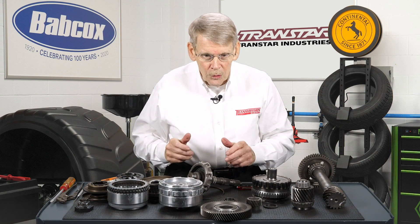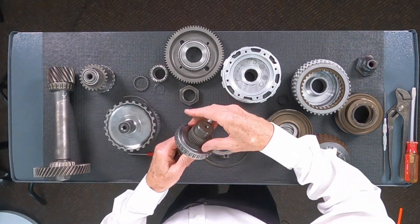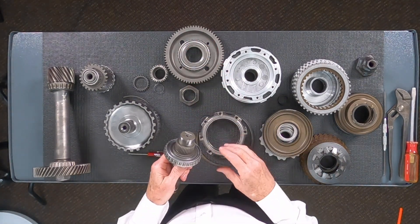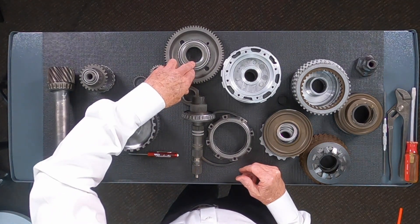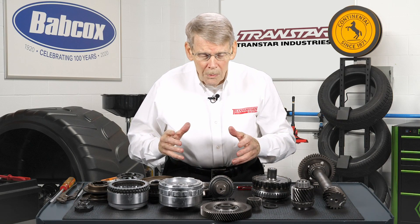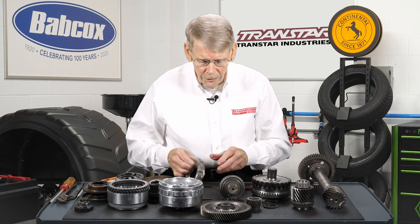In between the gear and the shaft is a selective spacer, which sets bearing preload. Bearing preload is critical. There was an issue with Chrysler where they had some wear problems because the preload was not set correctly from the factory. So if you get a 62TE with wear at low miles, it very well could just be a preload issue. Make sure that preload and end play is set on this transmission — it's very critical. This retainer merely has the two races for the bearings, and this is a snap ring that holds this whole assembly in.